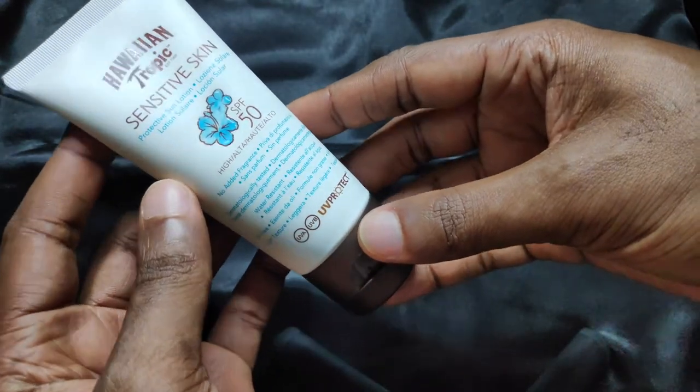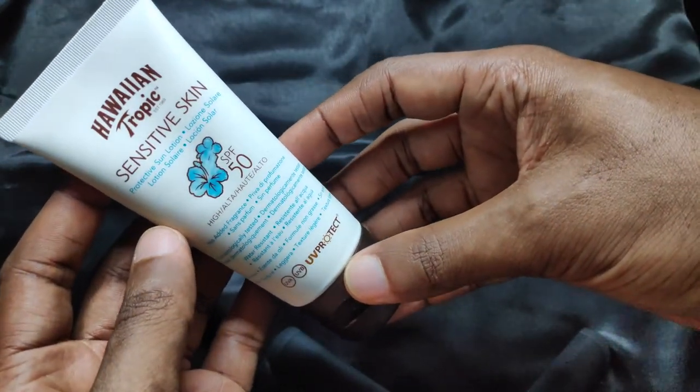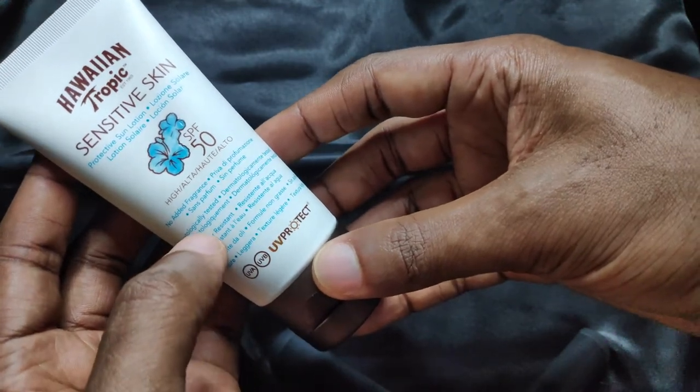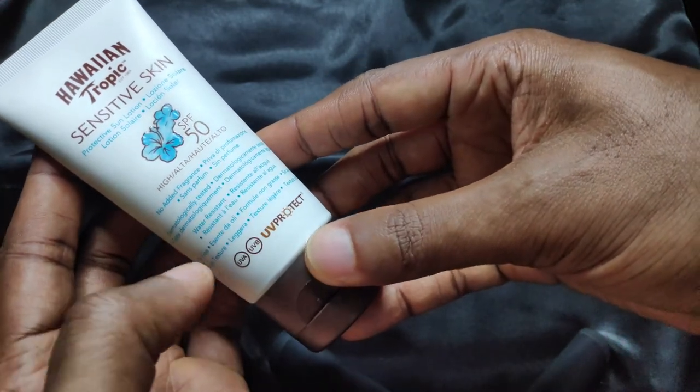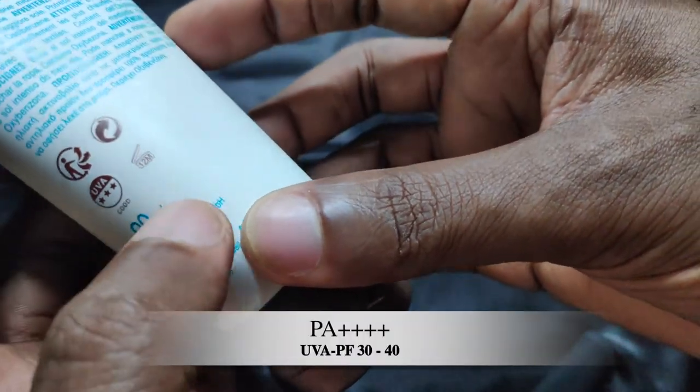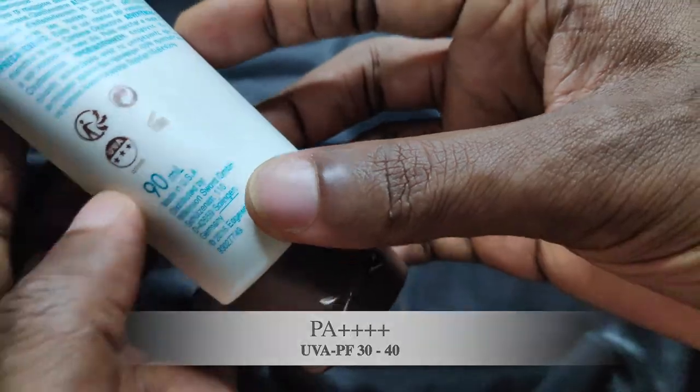As it's written on the tube, the Hawaiian Tropic Sensitive Skin Protective Sun Lotion SPF 50 is fragrance-free, water-resistant, and oil-free with a light texture. It has a UVA circle logo at the front, and at the back it has a UVA bootstrap rating of 3 and a 12-month period after opening date.